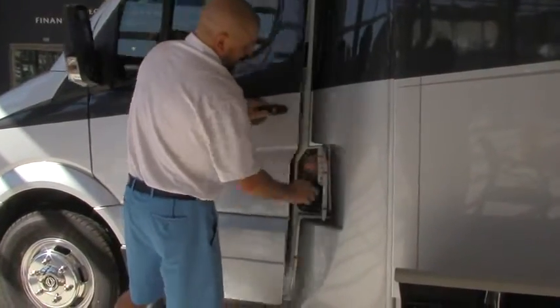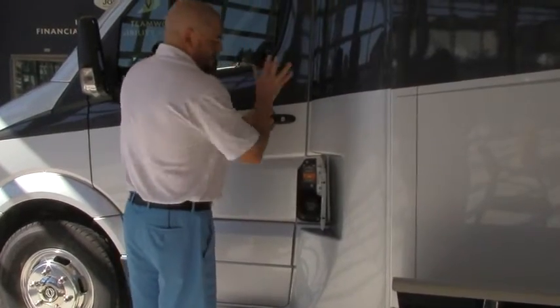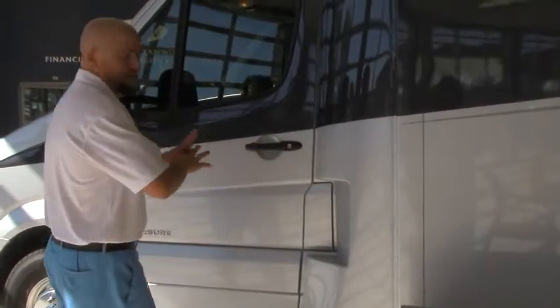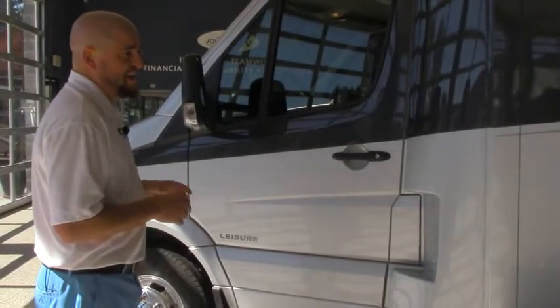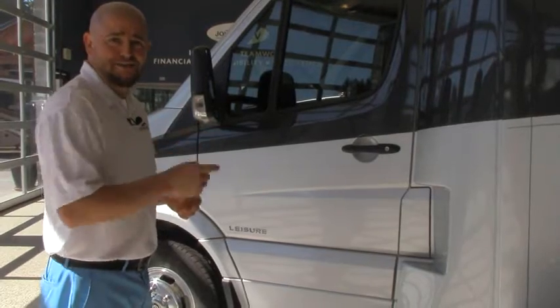The Mercedes-Benz diesel fuel fill is here — you can close the door and you don't get any fumes when you're filling. Better yet, when it's locked up, nobody can get in, nothing can come in, nothing gets out, and it really just blends nicely in there. There are a lot of nice things on the outside I left out but just don't have enough time. Let's go take a look on the inside.